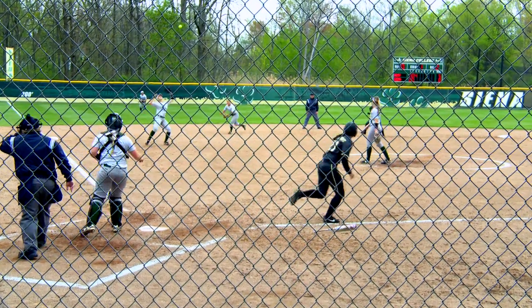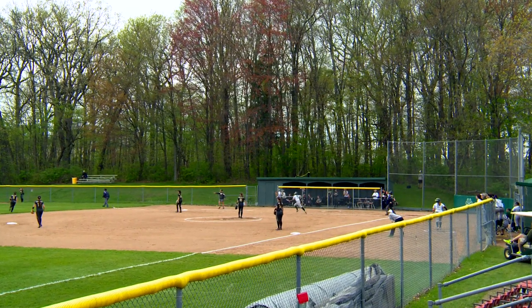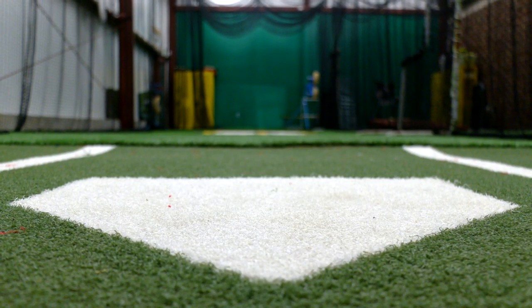This is the varsity softball field, tucked away in the corner of campus, but a cornerstone of athletic development here at Siena College. This field features newly refurbished backstops, fencing, and dugouts, as well as indoor and outdoor batting cages so the Saints can stay sharp all year round.